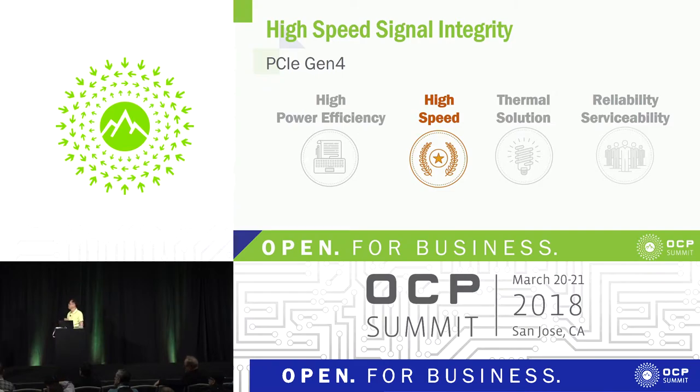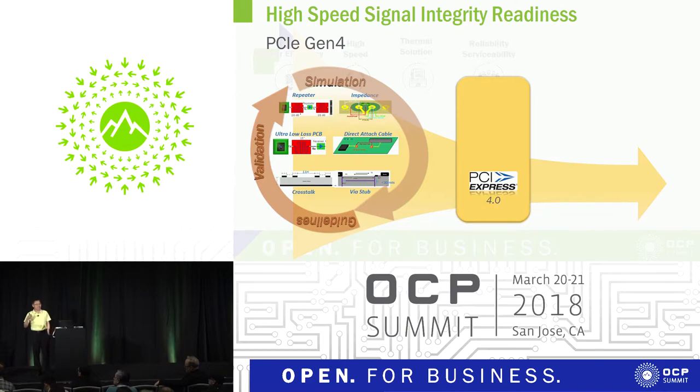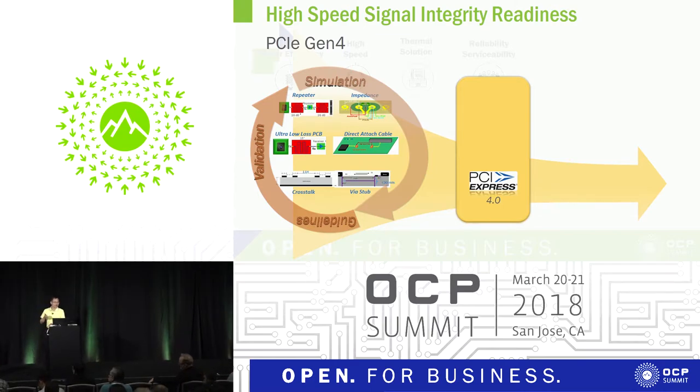Next, I want to talk about high speed. The signal bandwidth on IT gears keeps increasing — it never stops, it just keeps going like Moore's Law. With PCIe Gen4 coming, we are preparing for the next generation data centers. We need new design guidelines and simulation validation for PCB design and layout, including innovations in PCB material selection. For PCIe Gen4, we have a prototype using Broadcom's PCIe Gen4 Atlas switch.